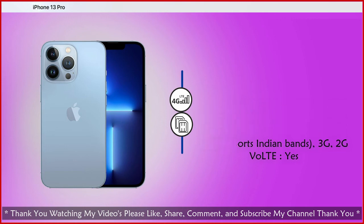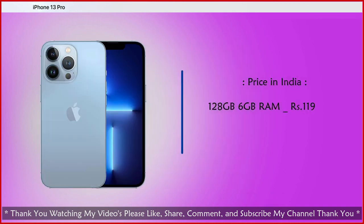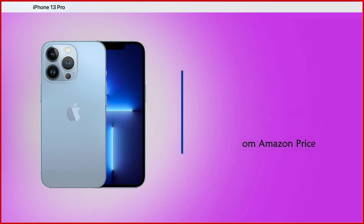Available colors: gold, silver, graphite, steel, and blue. Price: 128GB 6GB RAM at Rs. 1,19,990 and 256GB 6GB RAM at Rs. 1,29,900 — Amazon India pricing.